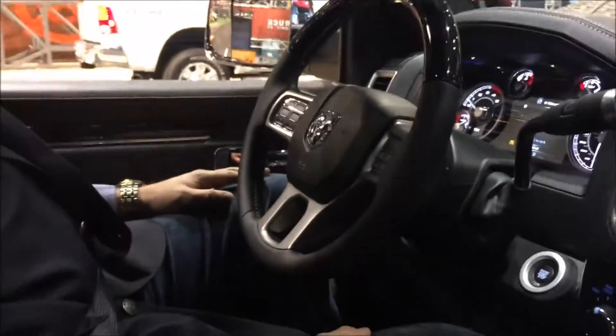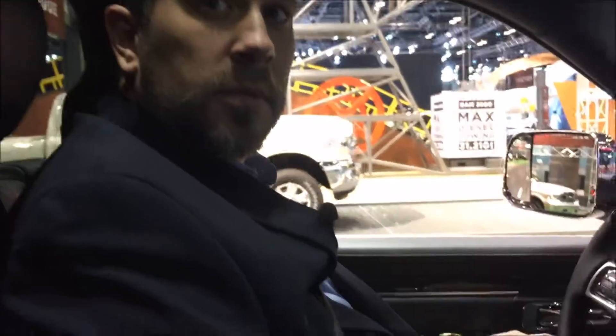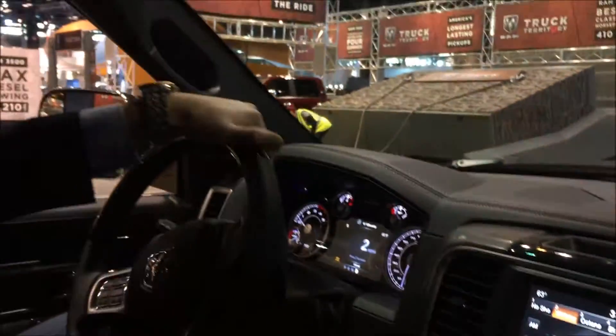We're at the Chicago Auto Show in the big Ram display. We had a quick look from the outside, but now Jason is going to take us for a ride in a 3500 and tell us what we're going to see and do as we go through it, looking at the capabilities of this truck.